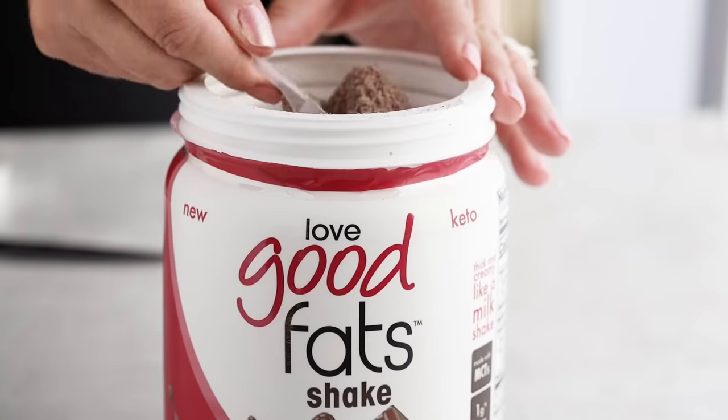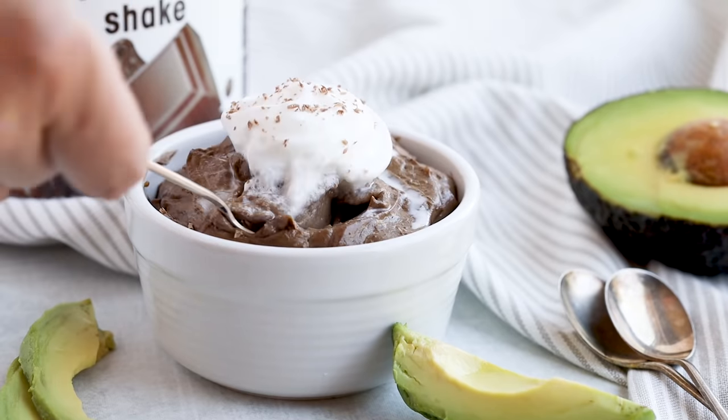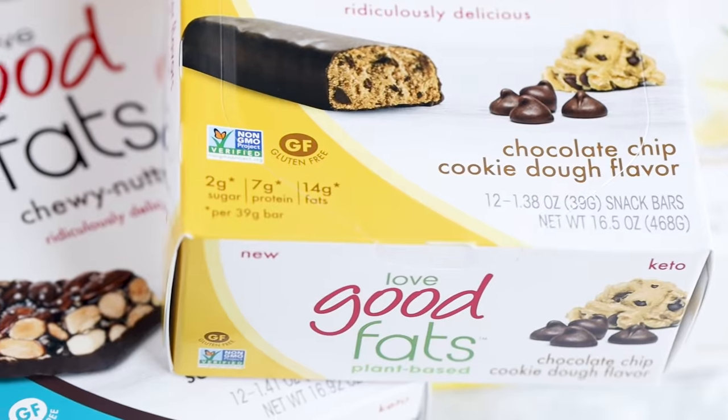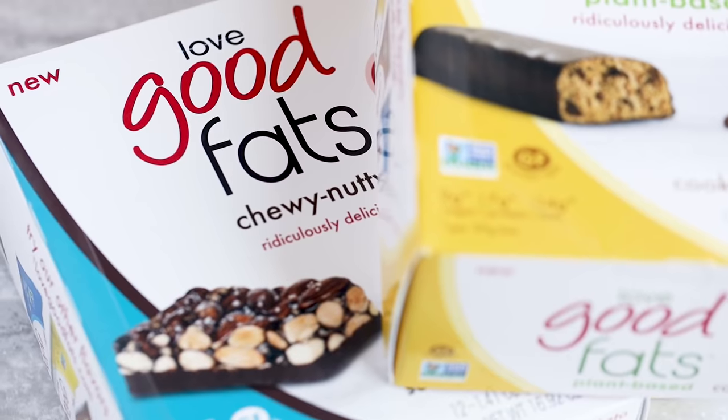They also have chocolate and vanilla shakes with high healthy fats and protein to keep you full. I've even used their shakes in recipes — like a creamy chocolate avocado pudding filled with healthy fats and protein. I'll have a discount code below for 20% off if you want to try the Love Good Fats line of products and support today's sponsor.